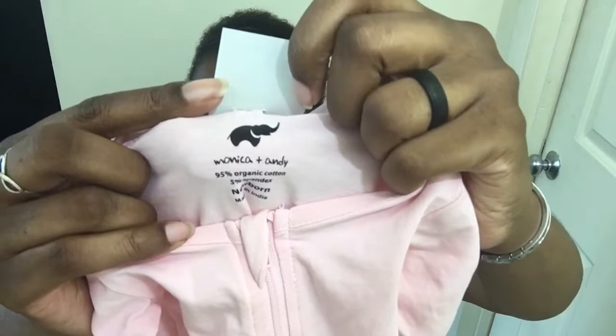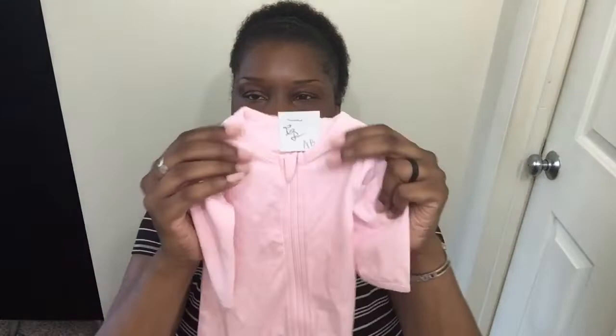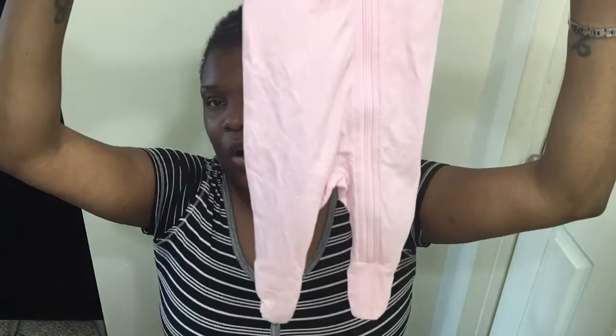Now this is a very new brand to me - I have never heard of it. Let me show you guys: Monica and Andy with the elephant. I saw about four or five different pieces from them. It's like a really soft, slinky type of cotton. It's just an all pink sleeper with a zipper. The thing I noticed was the feet are kind of long.